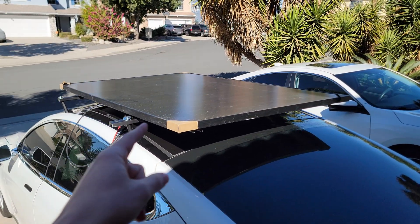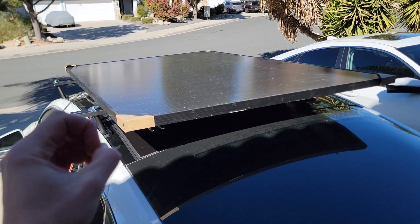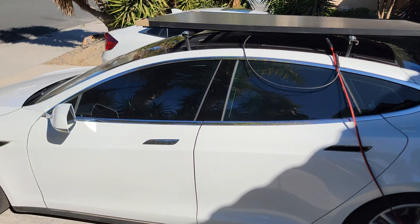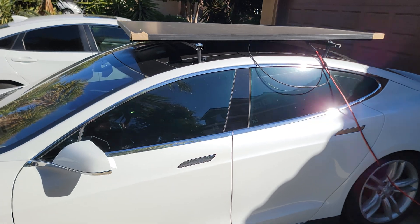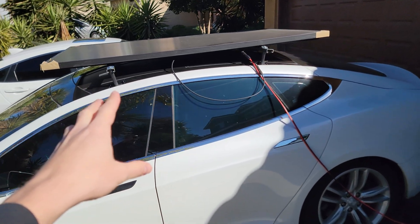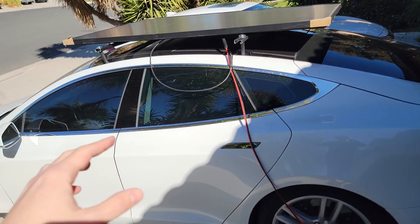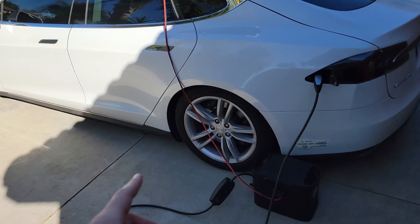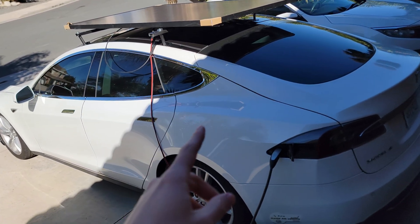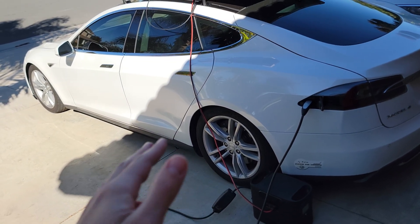Let's crunch the numbers on making a solar-powered car with today's technology. This panel right here is a 420-watt panel, and that does not mean you get 420 watts all the time. When it's dark, you get zero watts, and it depends on your climate. I'm in Southern California, where effectively the amount of solar energy we get per day is about five hours of peak solar time. So with a 420-watt panel and five hours of quality sunshine, best case scenario you're getting about two kilowatt hours a day. Two kilowatt hours is about six to eight miles of range, depending on the car.